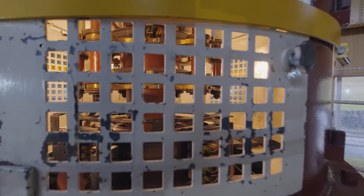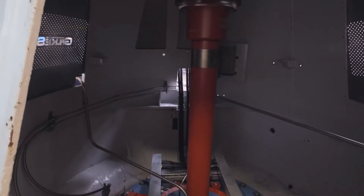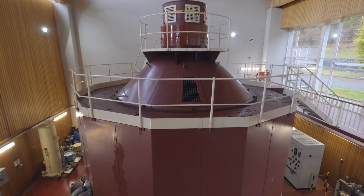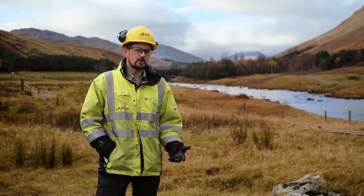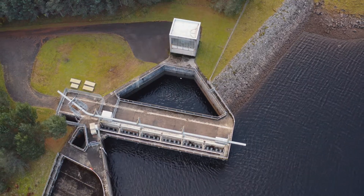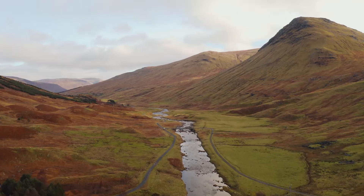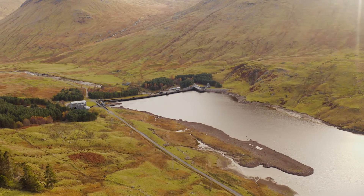In 2019 we invested in Stronewijk Power Station. A new machine was built using some existing main components that couldn't be removed, such as the spiral casing. The investment allowed the Stronewijk machine to run very efficiently and to manage the water level in the River Lyon much better, giving the benefit of flexibility by holding more water back in Stronewijk Reservoir.